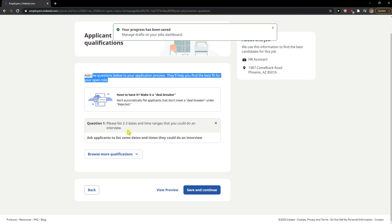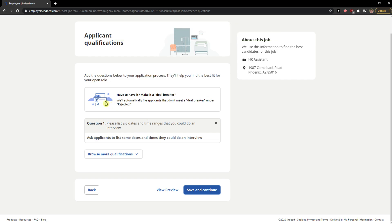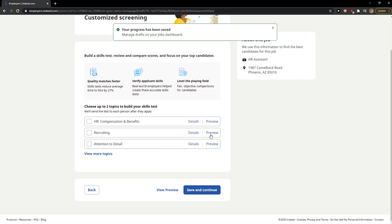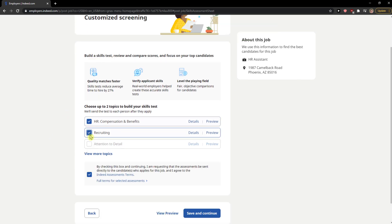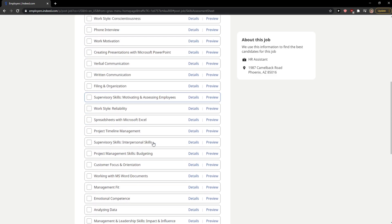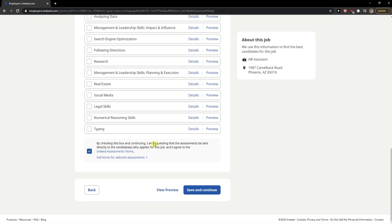Down below you can add screening questions for applicants — I recommend doing that. You can also build a skill test with topics, and the system will send a test to each person after they apply. You can view more topics and choose which ones you prefer.